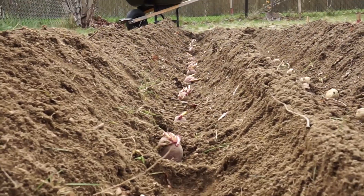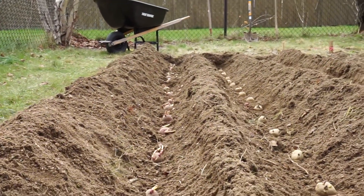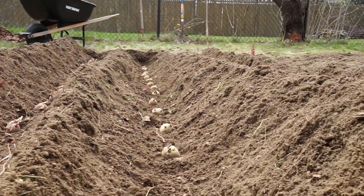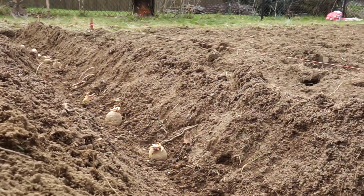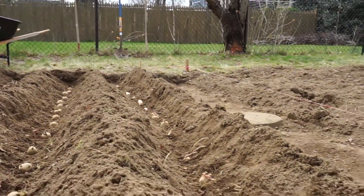In the left row we have Red Norlins — 16 of them in a 12-foot row, spaced a little under a foot. Same spacing in the middle row for the White Superior potatoes. On the right side we have 8 Yukon Gold and 6 Rosefin Apple, with slightly different spacing.